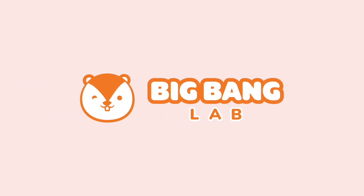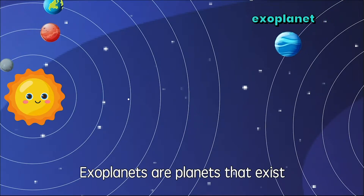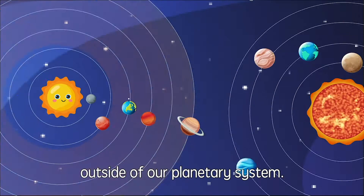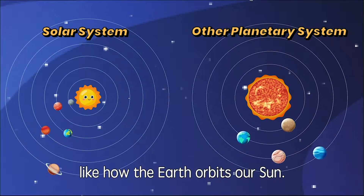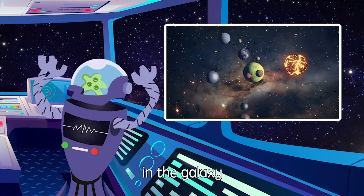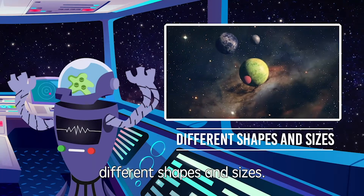Big Bang Lab! Exoplanets are planets that exist outside of our planetary system. They orbit around a star, like how the Earth orbits our sun. There are millions of exoplanets in the galaxy, and they come in many different shapes and sizes.